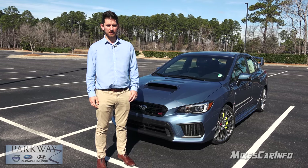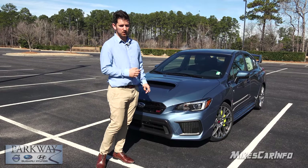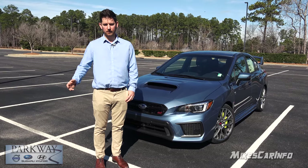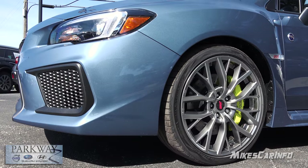Everyone knows the STI for its big wing — some people love it, some can't stand it. Continuing around the back, you'll see lots of silver. The silver around the STI logo is a different color, so that's new. My name is Nathan Kolk; I appreciate Mike inviting me out to shoot this video. You can find more information about me and Parkway Subaru on my Facebook page and YouTube channel 'Me, You and Subaru.' There are only 200 of these, so if this one stands out to you, contact me through Facebook or YouTube.